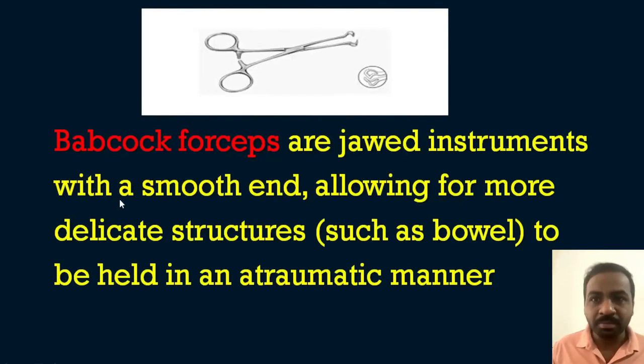Next is the Babcock forceps. These are jawed instruments with a smooth end — not toothed. The smooth, blunted tip allows more delicate structures such as the bowel to be held in an atraumatic manner. Since the end is very smooth, we can hold delicate structures like bowel and prevent trauma during surgery.